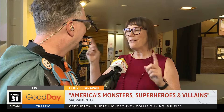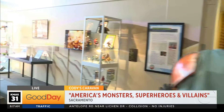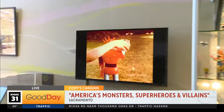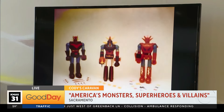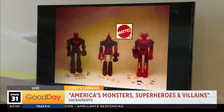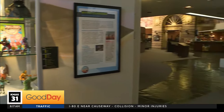I cannot stress this enough — there are videos playing everywhere. That is the coolest thing, everything from commercials to trailers of movies to little bits of TV shows, everything related to the toys he collected or the themes he was interested in. And his themes were monsters, superheroes, and villains. It is the coolest — this is an amazing exhibit, you guys have got to come check this out.